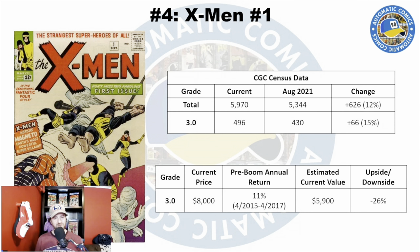So X-Men number one, I'd be a little cautious around this one right now, even with the X-Men seemingly playing a bigger role moving forward in the MCU at some point.